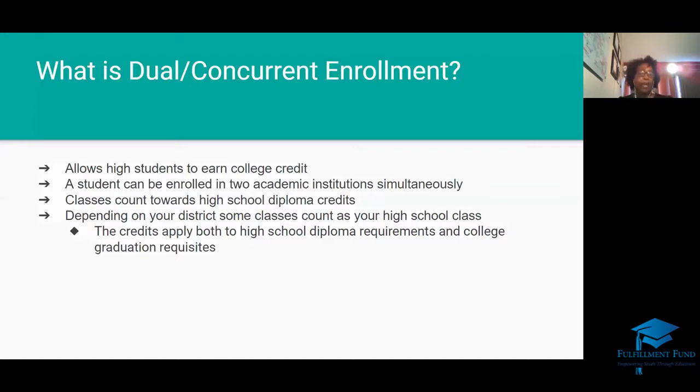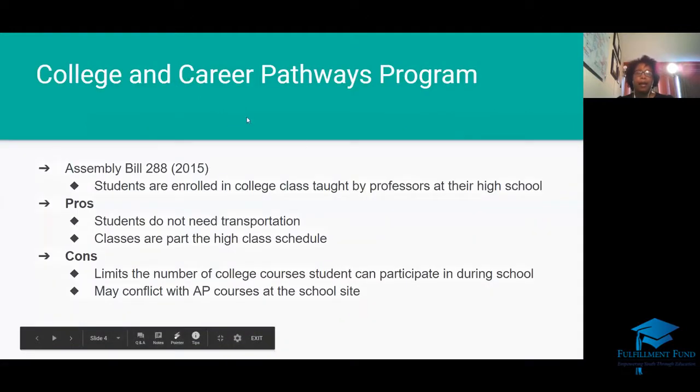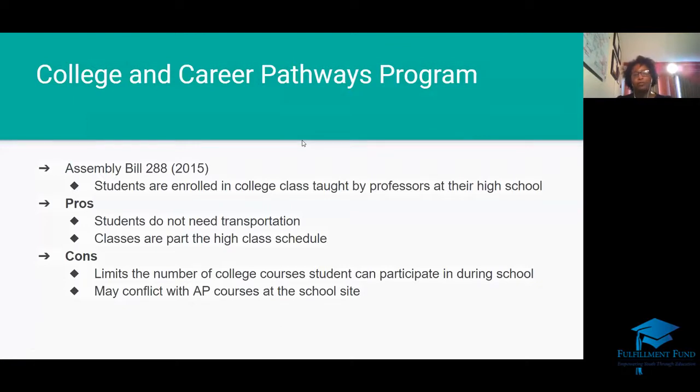Some of your courses may count towards high school diploma credit, and some courses will count towards both high school diploma credit and college credit, completing your lower division courses at Cal State, UCs, and historically Black colleges. There are three different avenues that your school can take for dual enrollment. The first one is under bill AB 288, which was established in 2015.